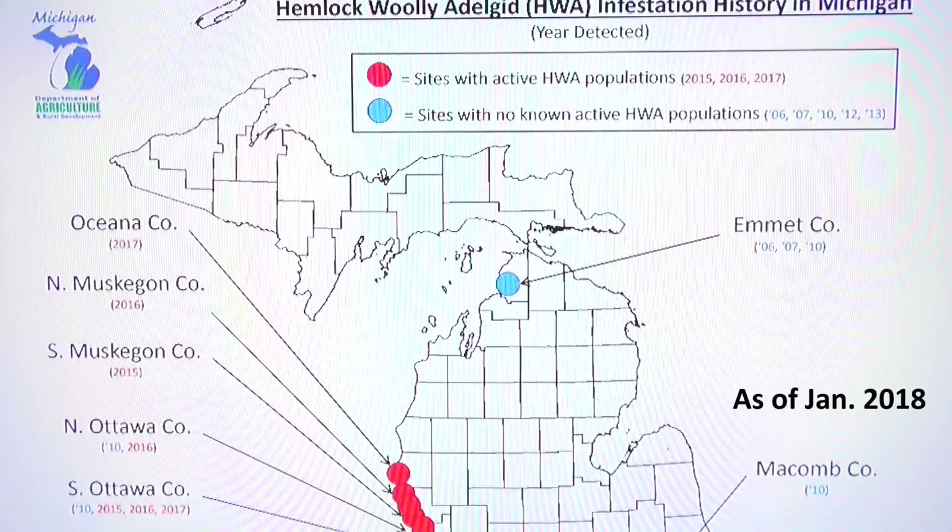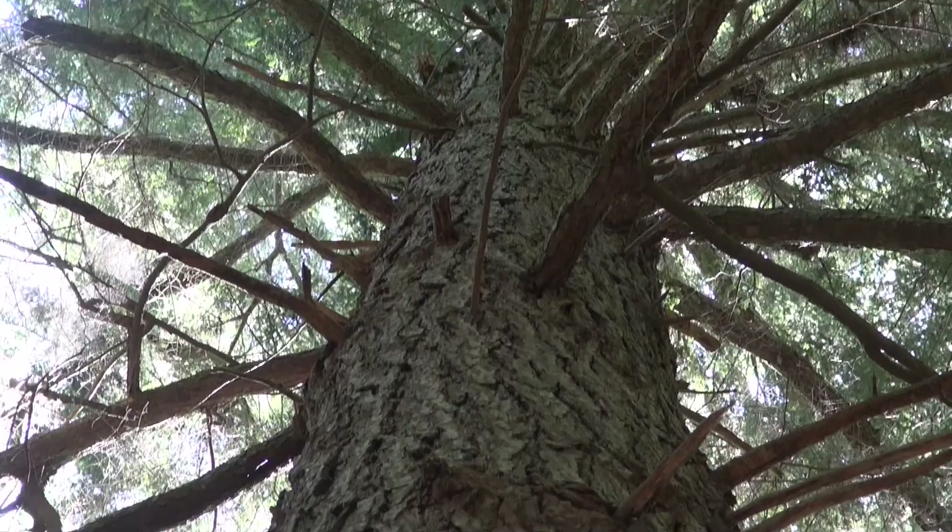As I was researching for this video, I found that some 300-year-old hemlocks along the Appalachian Trail are being devastated by this problem. In Michigan it's not as bad yet, but for a specimen tree you can control it — there are pesticides that can be applied to the ground and absorbed into the tree. Unfortunately, that approach can't be used in a forest setting.